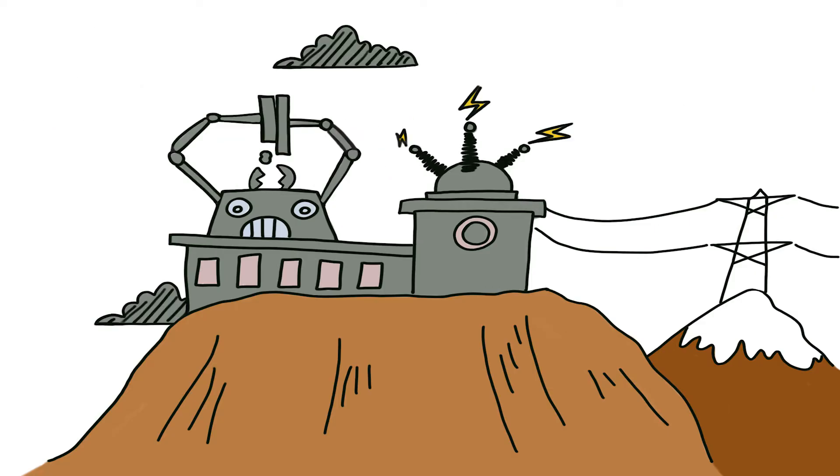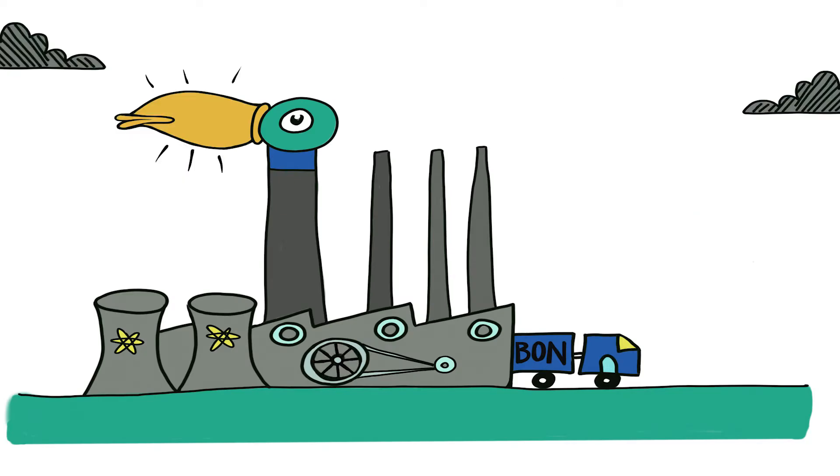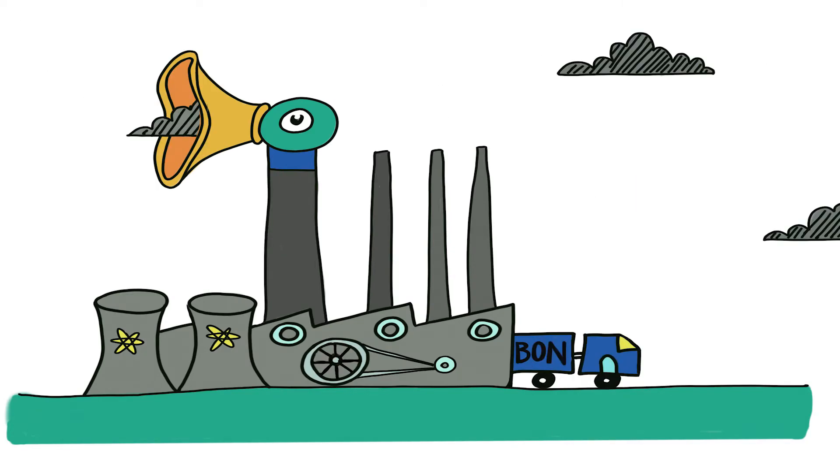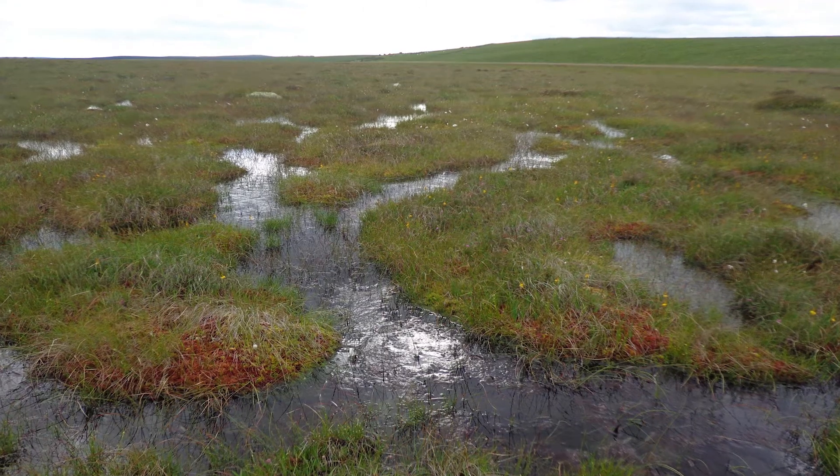What would a carbon capture factory look like? Like this? Or this? And how much would they cost to build and operate? Fortunately, we already have our own carbon capture factories called peat bogs.